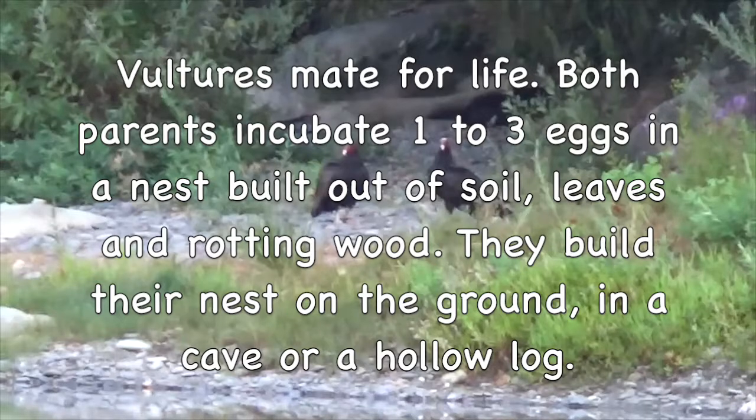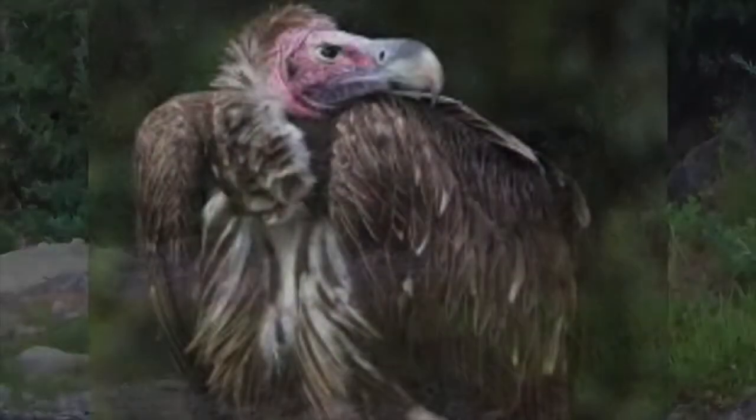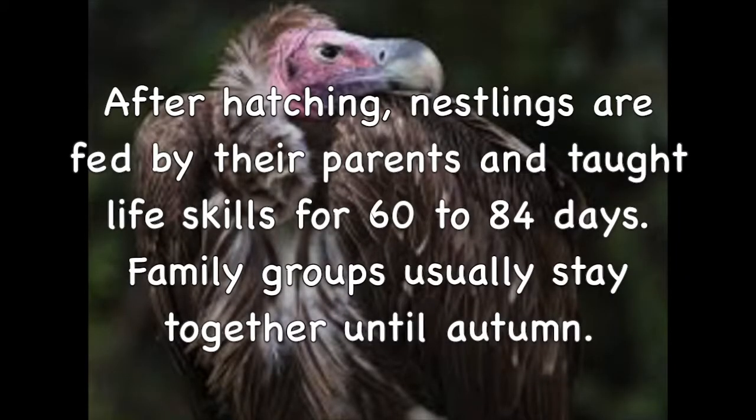Vultures mate for life. Both parents incubate 1 to 3 eggs in a nest built out of soil, leaves, and rotting wood. They build their nest on the ground, in a cave, or a hollow log. After hatching, nestlings are fed by their parents and taught life skills for 60 to 84 days. Family groups usually stay together until autumn.